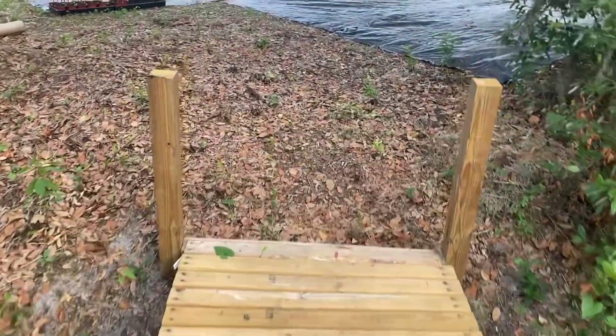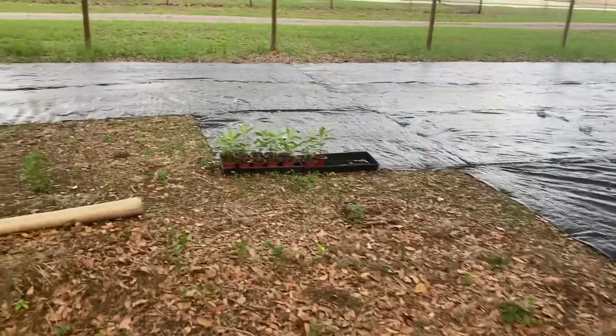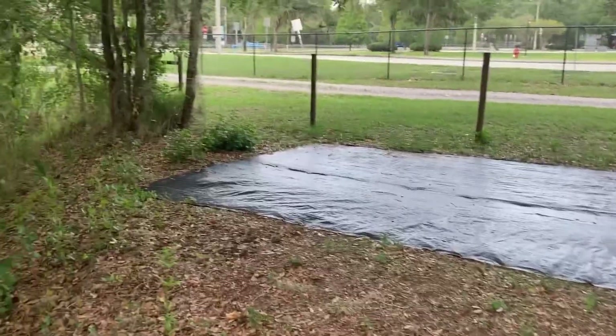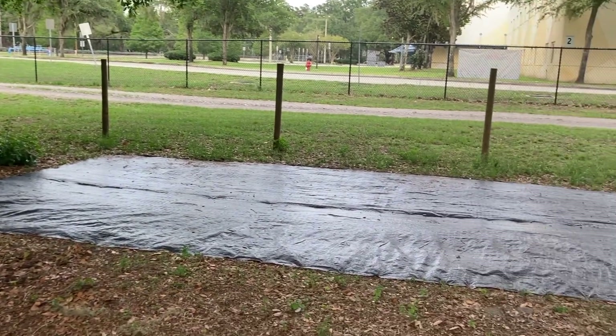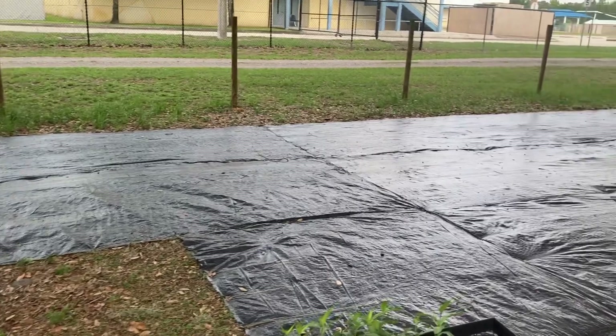I built this bridge across the gully to access the southeast corner of my property. It's about 3,000 square feet here and I've covered the majority of it with landscape fabric, preparing to place plants.